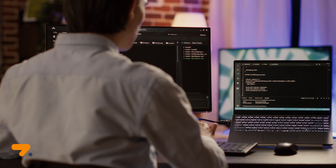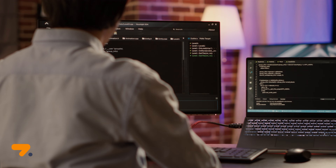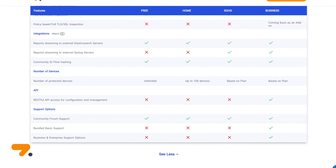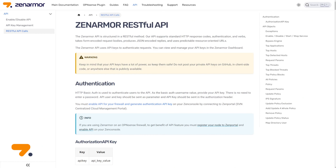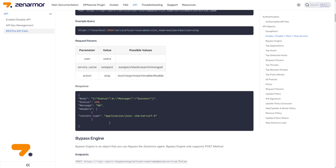Have a desire to automate certain tasks on your next-generation firewall? Wish you had an easy-to-use RESTful API? You're in luck! A ZenArmor business subscription provides your organization access to ZenArmor's RESTful API service, emerging as a game-changing solution for enterprise firewall management.